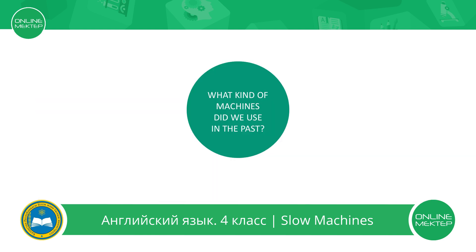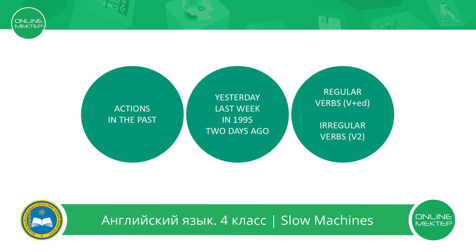What kind of machines did we use in the past? To answer this question, let's remember the past tense. We use past tense to talk about actions in the past. Words that show the time are: yesterday, last week, in 1995, two days ago, or other examples.